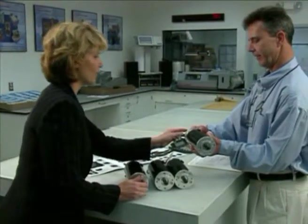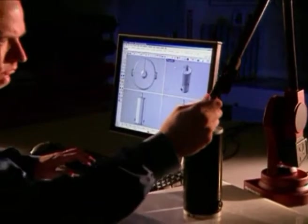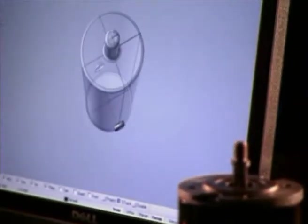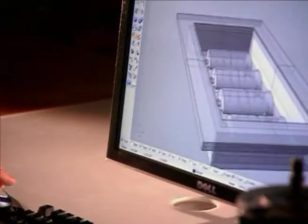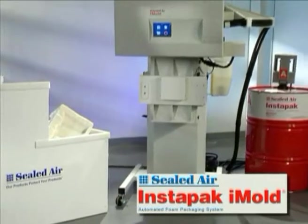At Sealed Air, innovation comes from listening to our customers. When you told us you wanted improved packaging that delivered greater economy, efficiency, and engineered protection, we used that input to develop our latest automated packaging solution — introducing the Instapack iMold system.